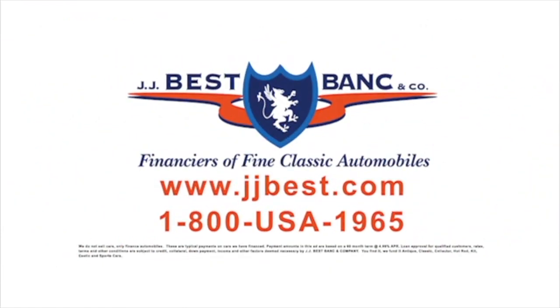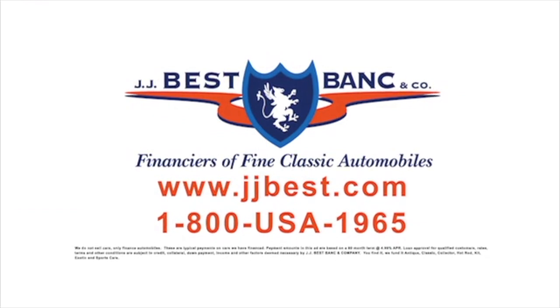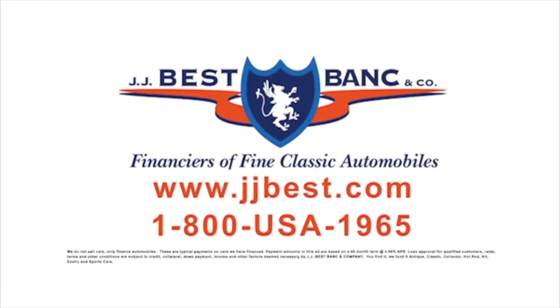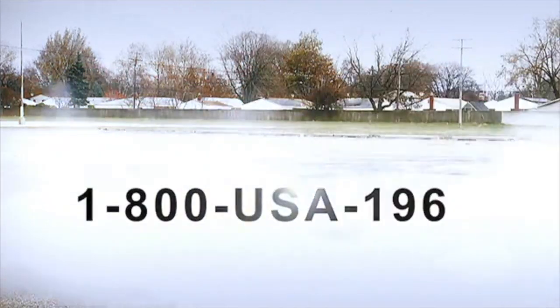J.J. Best, helping you drive your dream. Apply online at jjbest.com or call 1-800-USA-1965. Call now, 1-800-USA-1965.